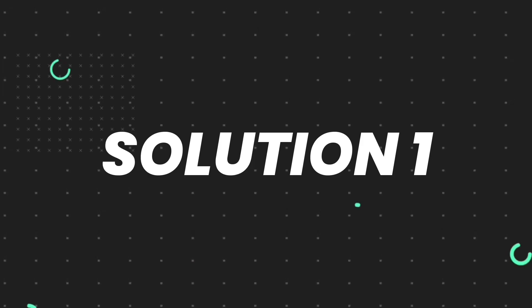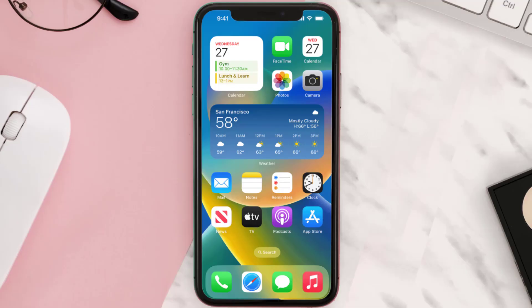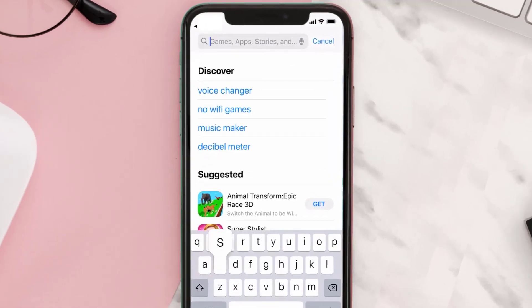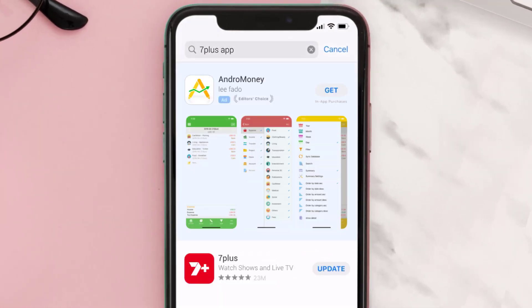First of all, you need to make sure you're running the latest version of the app. Open up the App Store on your device and tap on the search icon in the bottom right corner. Search for the 7plus app and if you see an update button right next to the app name, simply tap on it to make sure you're running the latest version.